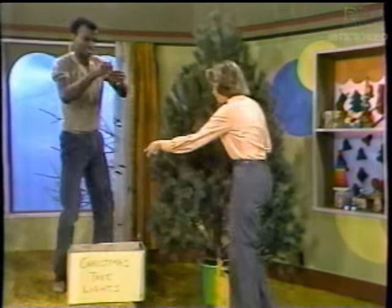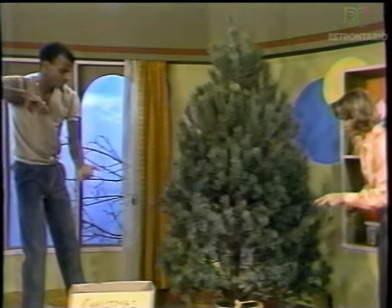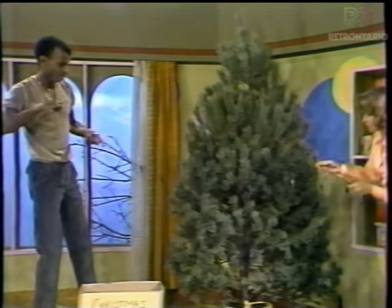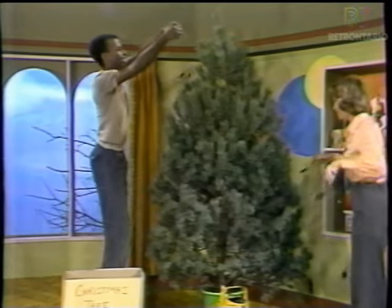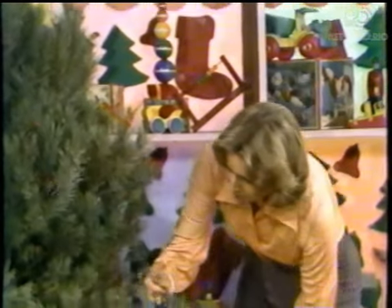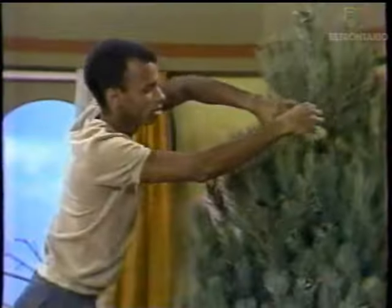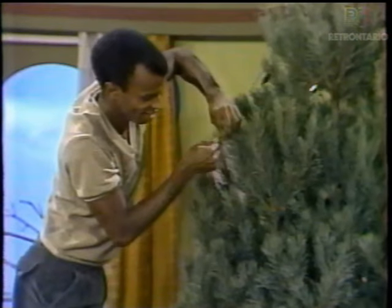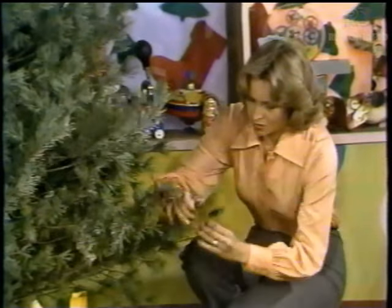You start at the top, Dennis. Okay. Let's get them untangled first. Make sure they're nice and straight before we put them on. There we are. How's your wrist? Great. I'm fine. Good. This is the perfect spot for this light. Oh, that's a nice color, too. Green. Here's the green one on this end here.